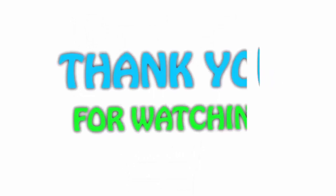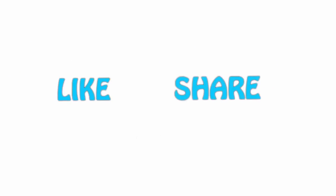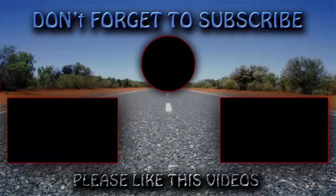If you like this video, please hit the like button below, share with your friends, and be sure to subscribe. See you in the next video.